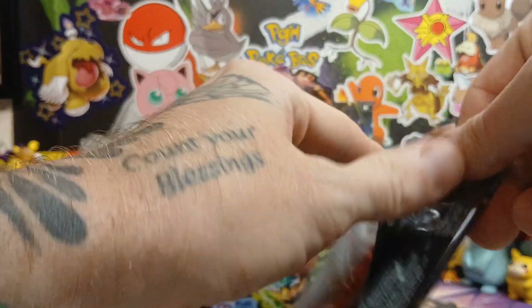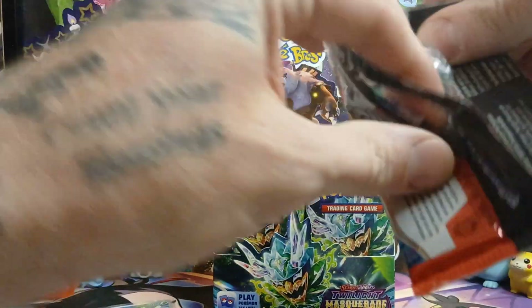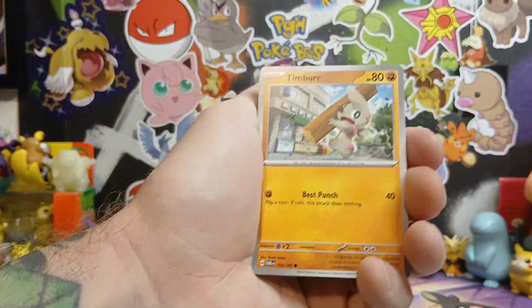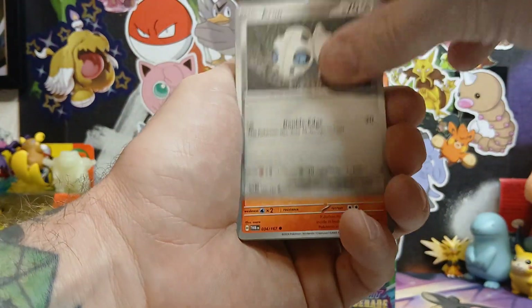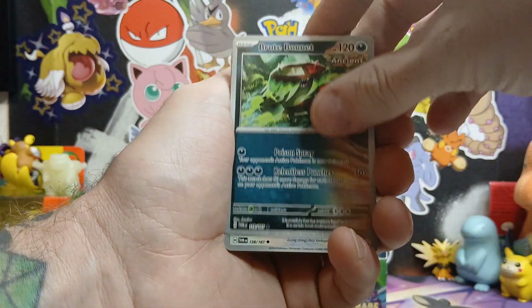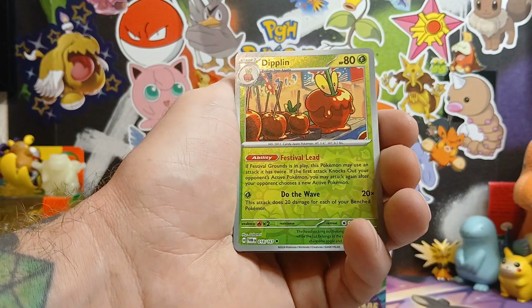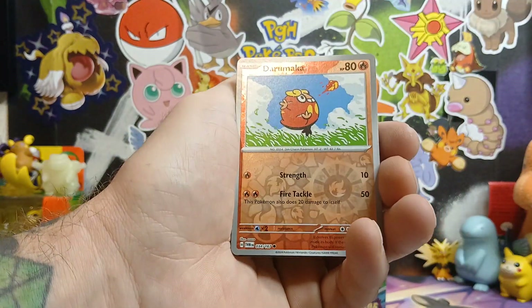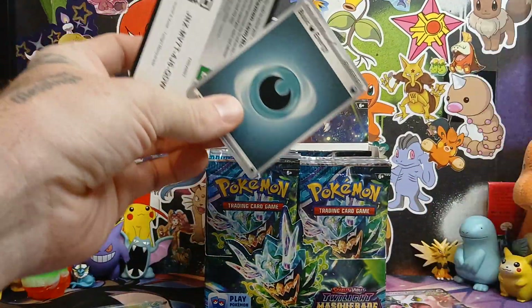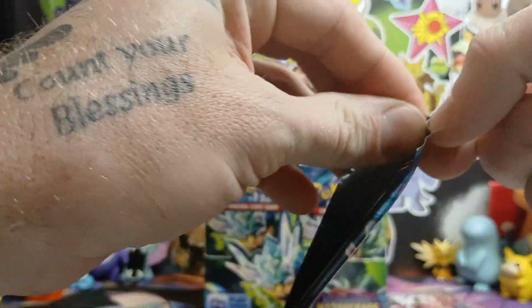We bought a Twilight Masquerade booster box to take a good shot at that Greninja. Also went out looking for some Shrouded Fable and weren't able to find any. Went to Steel City Collectibles - they didn't have any available. Went to Walmart - they didn't have any. Went to GameStop - they finally had some, so we were able to buy two things there.